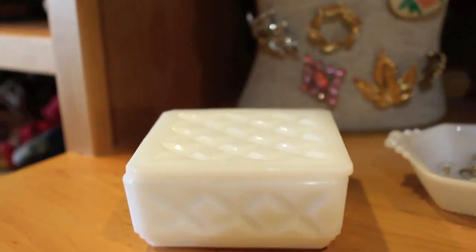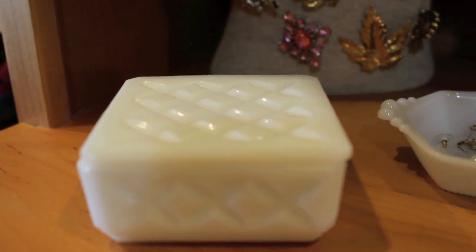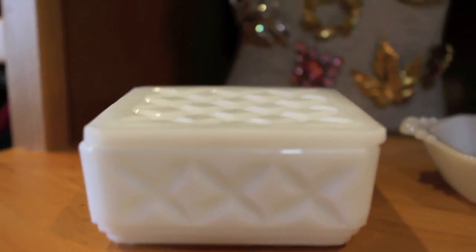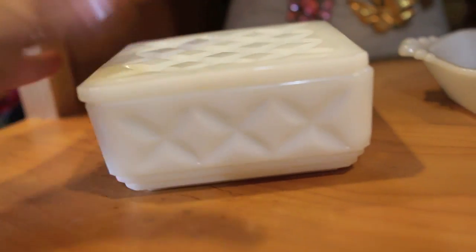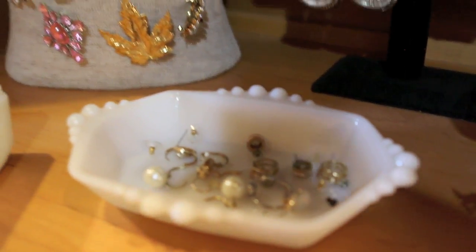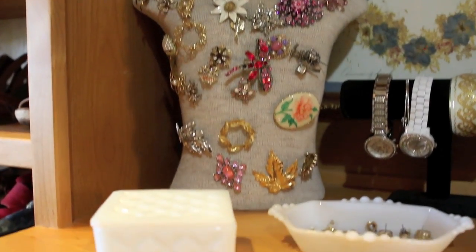I also use milk glass to hold jewelry. Candy dishes are perfect pieces to keep small earrings from getting separated. This candy dish — I'm not sure what the pattern is, it looks quilted — I keep earrings in here. Its next door neighbor is a soap dish, and in there I also have more earrings. I have them separated by gold and silver, and it just keeps it easier when I'm looking for things. I also collect brooches, but that's for another video.